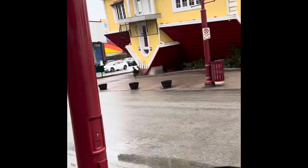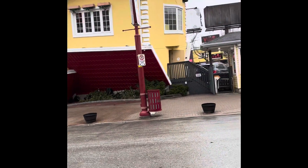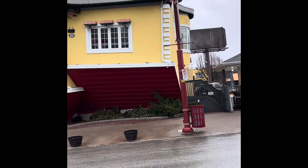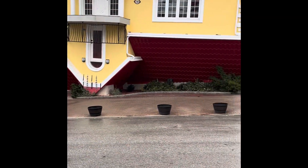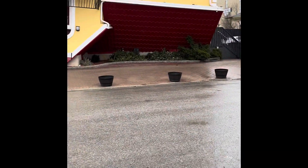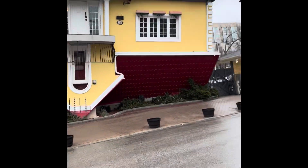This is the Upside Down House in Niagara Falls, Canada. It's really upside down. Let's go inside to take a look at what's in the house. That's where you get into the house. Let's go inside.